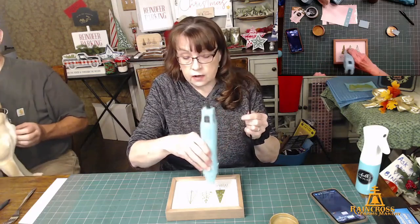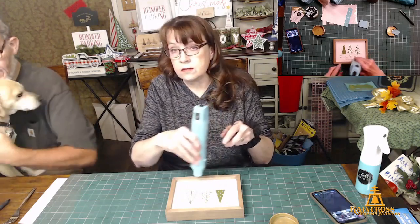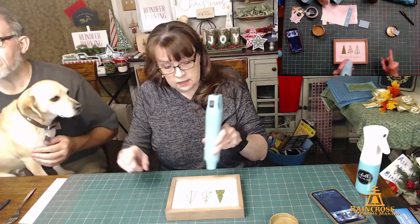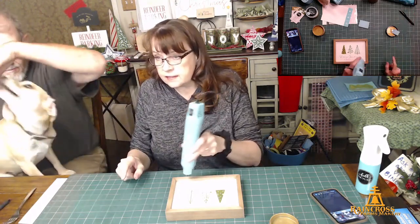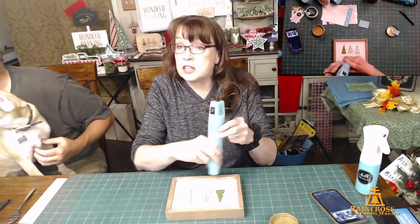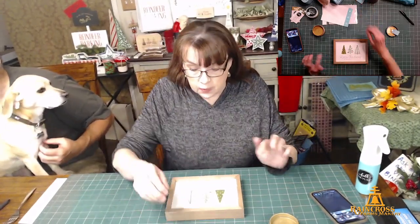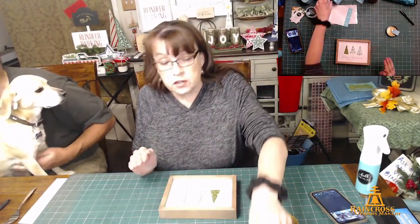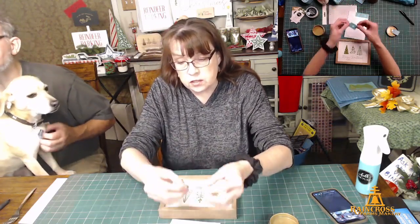This would also make a pretty Christmas card. You can use our transfers on paper — you need to wax the card stock really well though, because if you put a sticker on paper and peel it up, you pull up part of the paper. But if you wax it well, our transfers work on paper and would make a really pretty Christmas card.